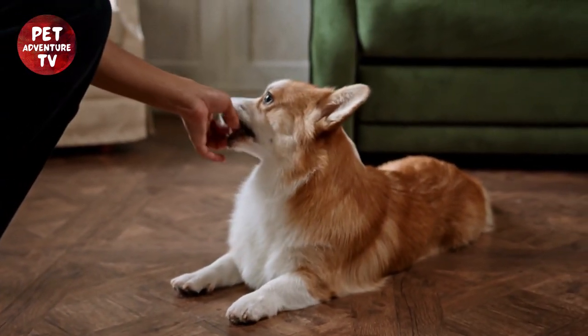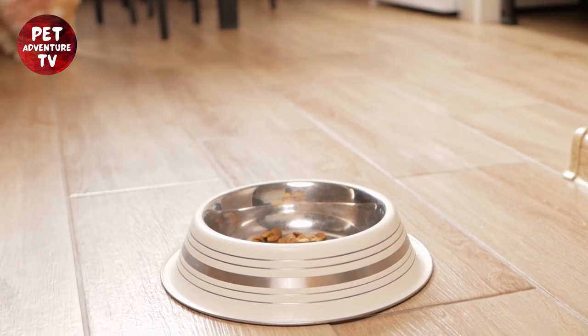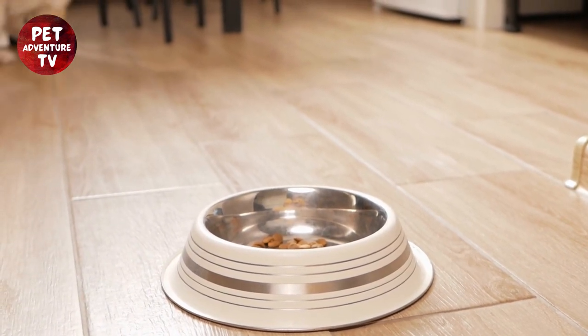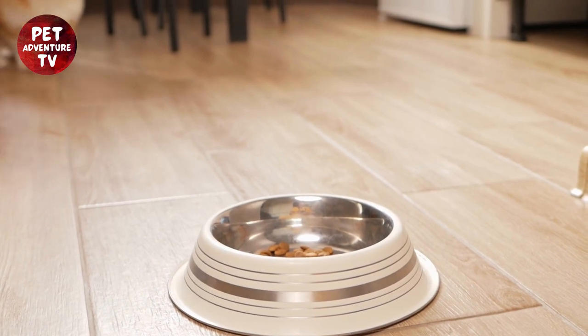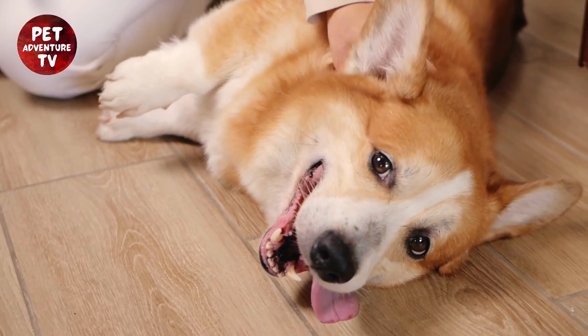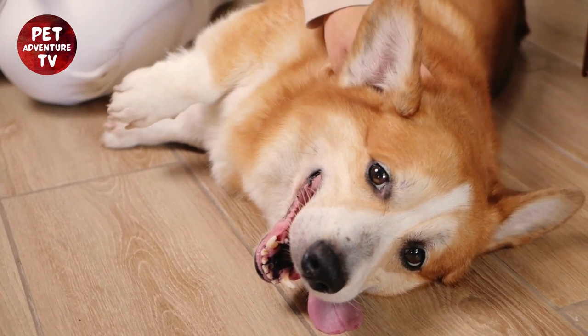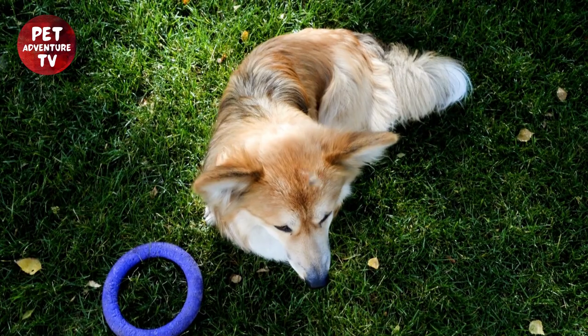Corgi puppies are known for their playful nature, but their biting habit can sometimes be a challenge. Luckily, I've got some effective tips to help you train your little bundle of joy. First off, it's important to understand that biting is a natural behavior for puppies — it's a part of their teething process and exploration. However, it's crucial to teach them the appropriate behavior early on.